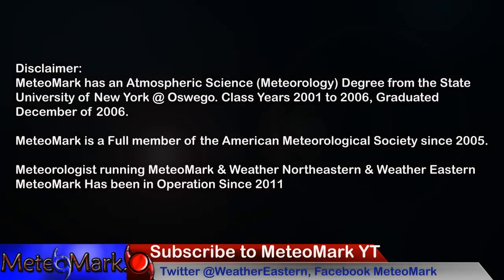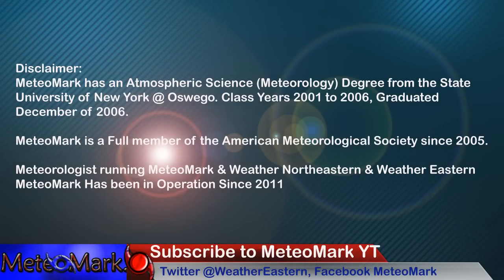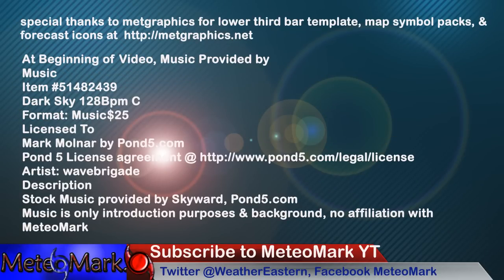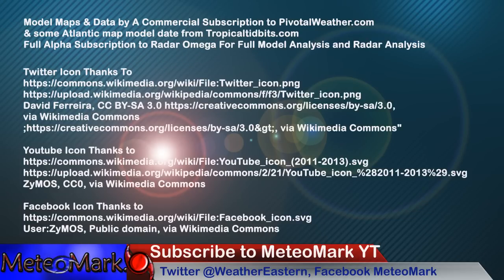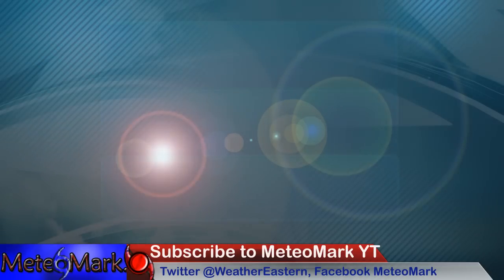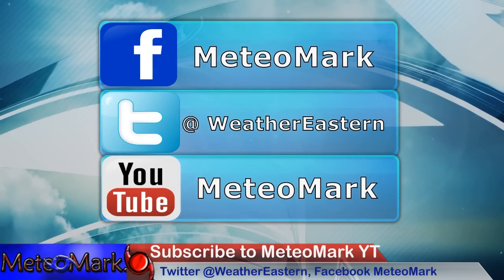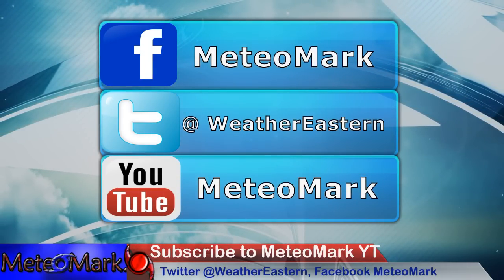As always, thanks for joining me for this edition of MeteoMark's Weather. Check out my Facebook page at MeteoMark, also Weather Northeastern and Hurricane Northeastern to follow the tropics. For Twitter, it's at WeatherEastern. Thanks for joining me — questions or comments down below, and subscribe if you haven't already. Hit that bell notification button so you're alerted when a video comes out.